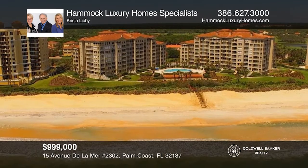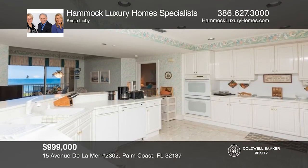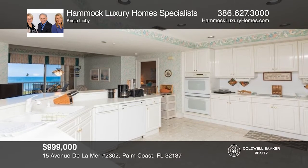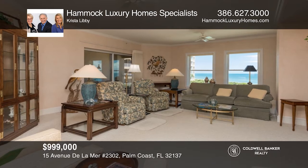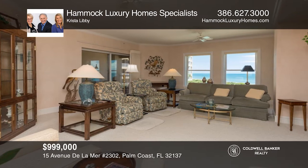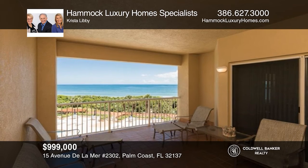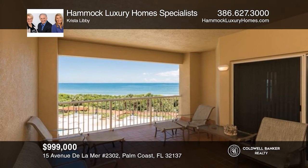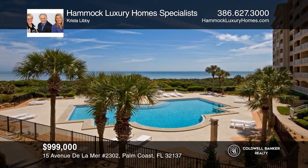Enjoy oceanfront living in this 3-bedroom, 3 and a half bath condo within Hammock Dunes. Enjoy spectacular views from all three oversized private decks. With two primary suites and a 3-way split floor plan, this home easily accommodates overnight guests. Two designated parking spots and a storage unit included. Your dream home can be yours today by contacting Hammock Luxury Home Specialists.